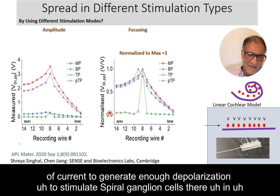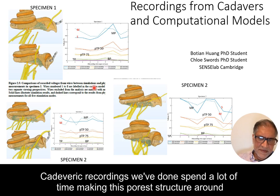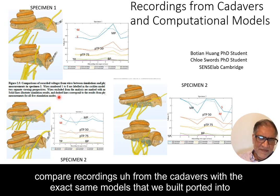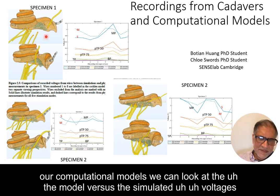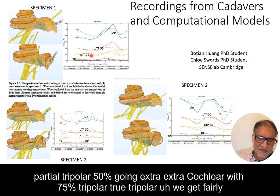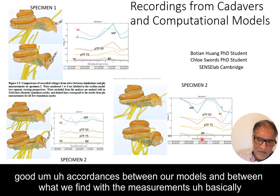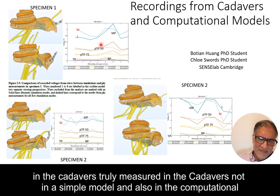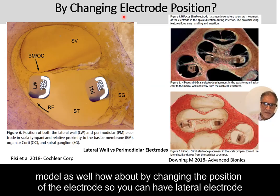Tripolar is more focused when you normalize it, but the voltages are very small — you'd have to use a lot of current to generate enough depolarization to stimulate spiral ganglion cells. In cadaveric recordings comparing monopolar, partial tripolar, and tripolar, and in computational models, monopolar gives much higher voltages than bipolar or tripolar. We get fairly good concordance between our models and what we find with the cadaveric measurements.